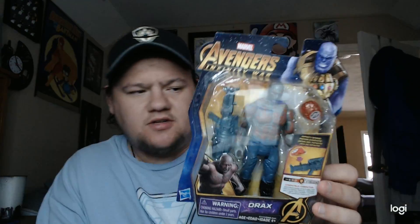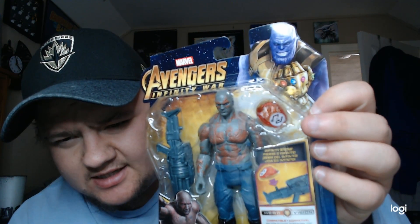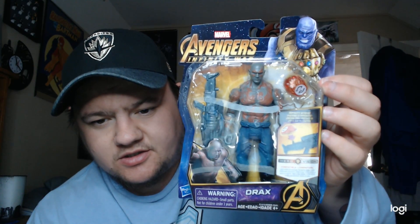Those Infinity Stones are compatible with something called Hero Vision — it's some game that you link up with. That's why the stones are so big. I don't love how big the stone is, and it has that design on all of them, but it's still pretty cool looking. So the first one I wanted to show off was Drax.